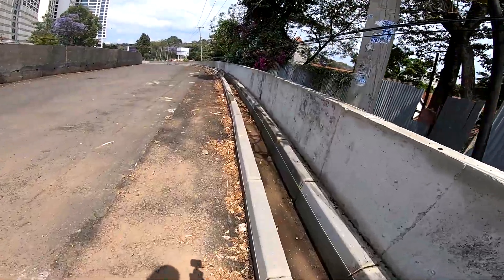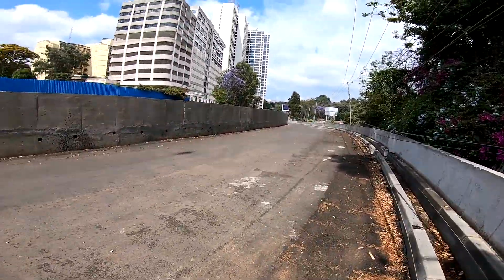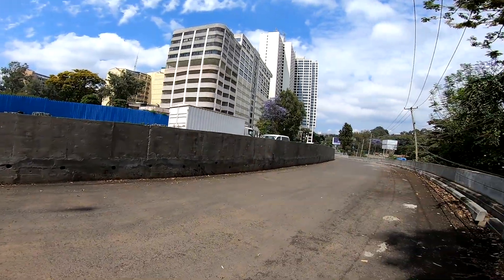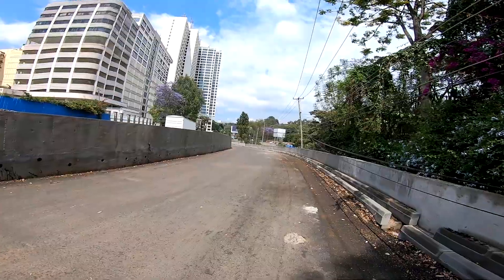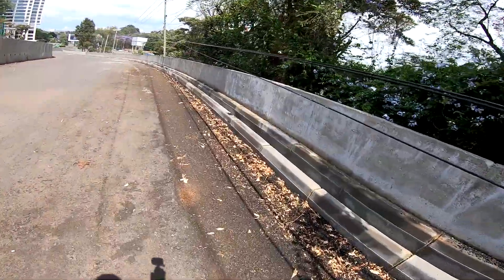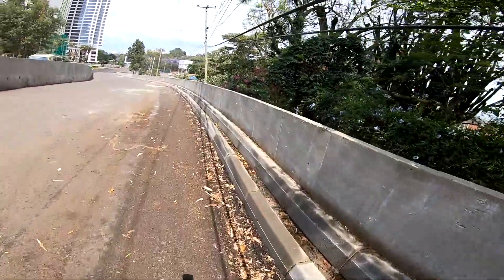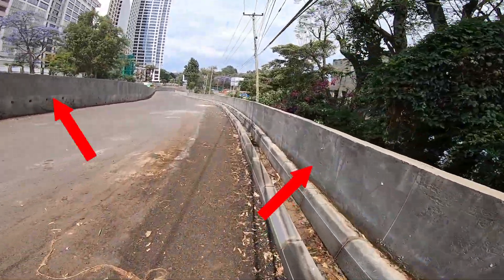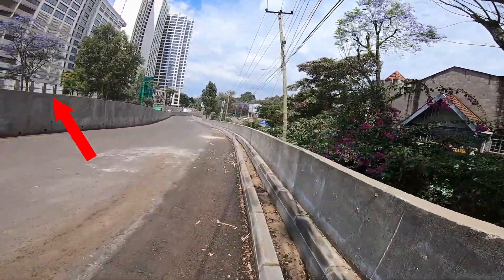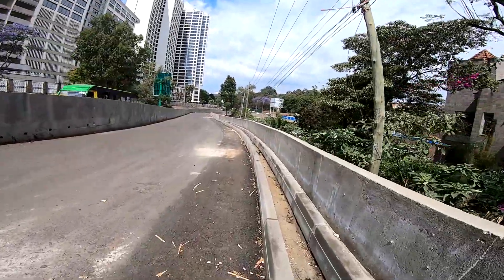Right now we are on Ngong Road headed towards Kenyatta Avenue. This part of the road was also under construction and is not yet fully complete — there is still a lot of work to be done. On the right we have the newly built steady concrete barrier wall, which is not just a simple divider but acts as a retaining structure separating this new road from the existing landscape.